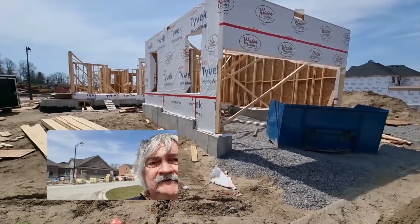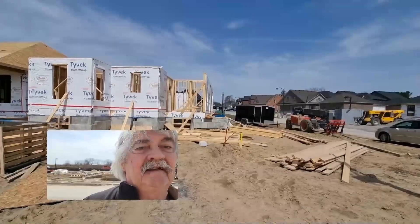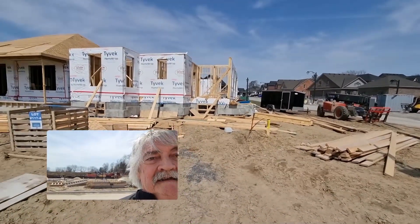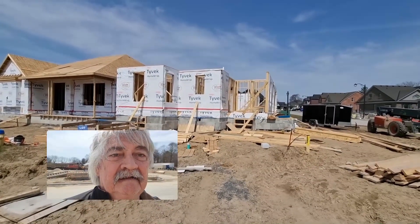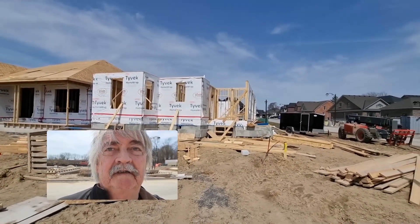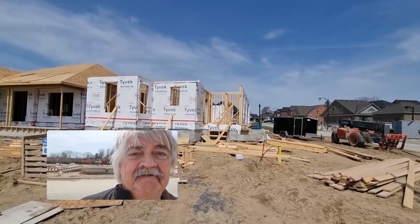Looking pretty good. Sort of looking at it from the south end of the house — the wall is up on this small bedroom there. You can see how high up it is compared to the house next door.